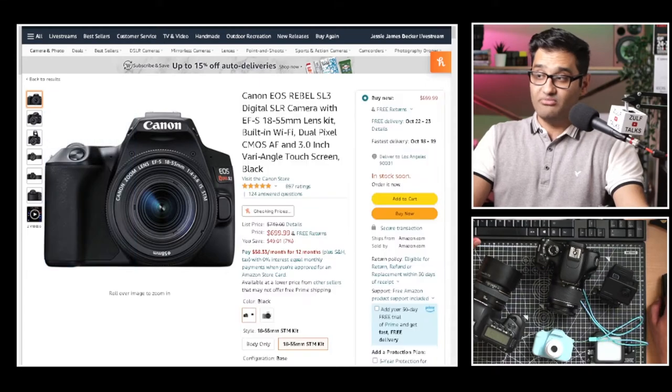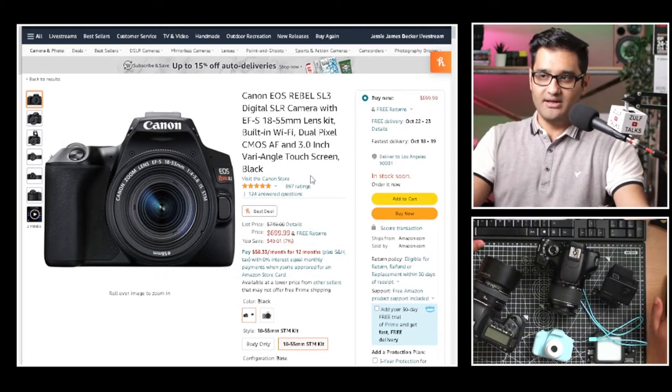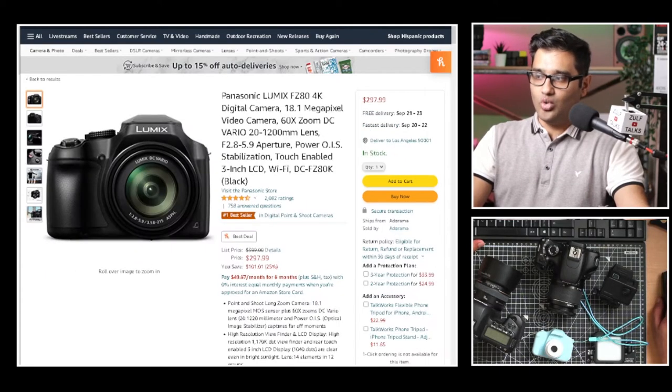I'll keep this under 10 minutes and give you a full specs rundown so you can see everything. Right now I'm showing you the top of today's budget range. We're looking at a price range starting at $300 going up to $700, and we'll drop in a few cameras below that price as well.